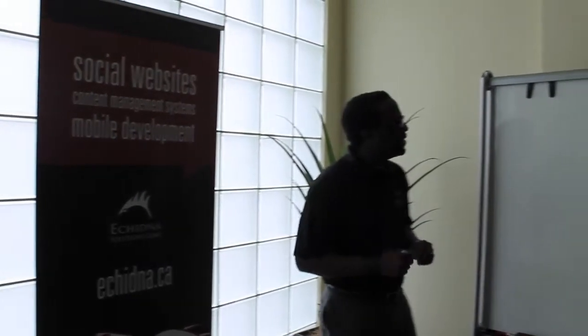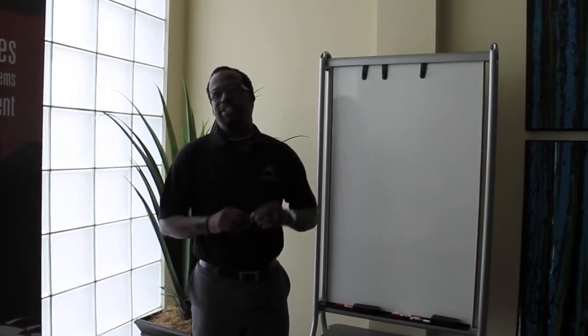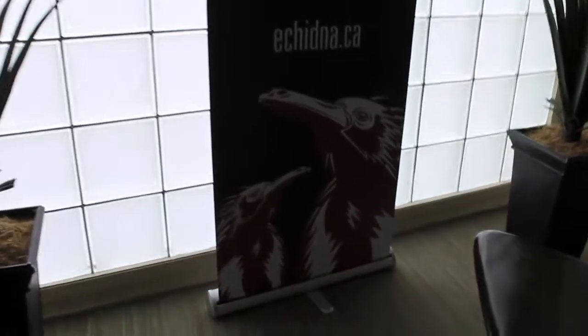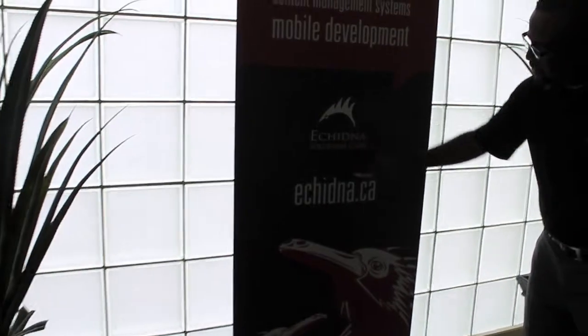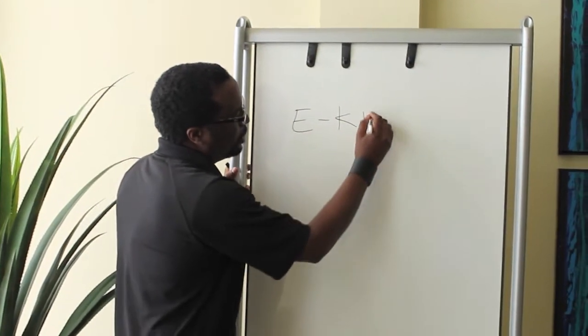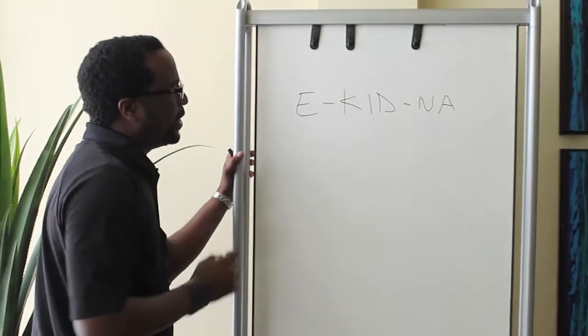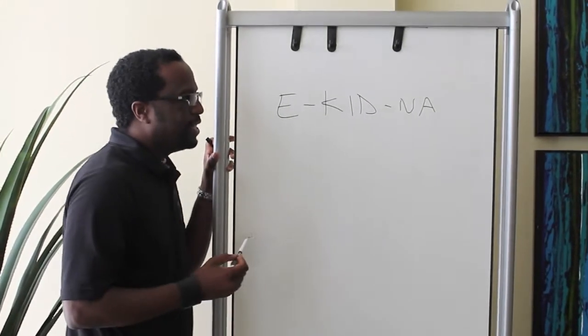And secondly, how do you say the name? The name Echidna actually is an Australian name, and what it stands for is an Australian anteater. If you look at this picture here, it's actually not a penguin — it is actually an anteater. And this here is a stylized version of that. How do you say the name? I'm just going to write it here on the whiteboard — don't mind my terrible handwriting. It really is E, kid (like a child), and na. So it's Echidna.